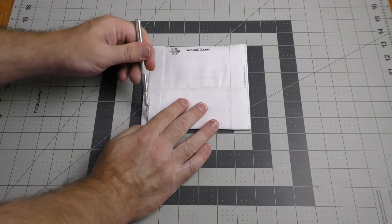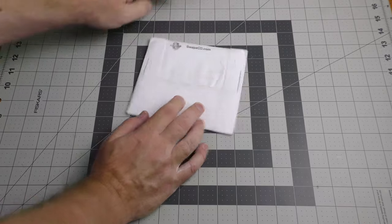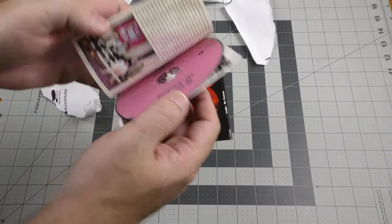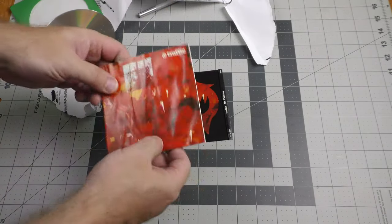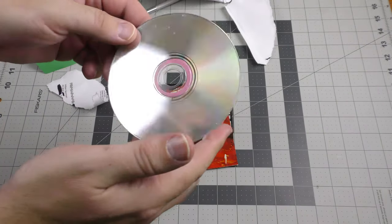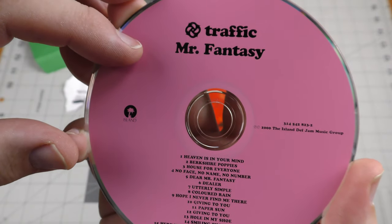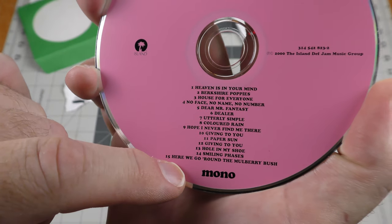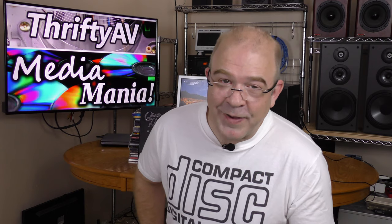Here's something else from Swap A CD - I'm going to try to cut it in a way where I don't get into the inserts. Quite a bit of tape on this one. We have Traffic - Mr. Fantasy. The inserts have some slight water damage but the disc itself is in okay condition. I already have the stereo version, but a lot of people prefer the mono version, and this is the mono version.